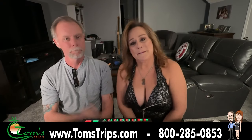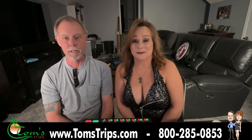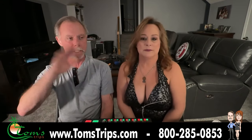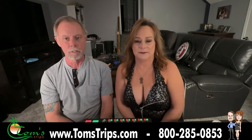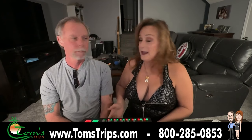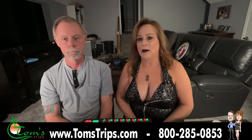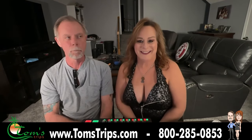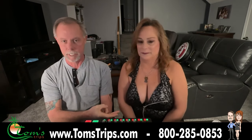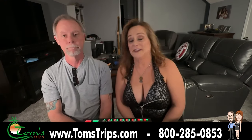So we'll see you at Hedonism. Don't forget, book with Bunny at 1-800-285-0853, or go to TomsTrips.com, click on Group Trips, and you'll see all of our events that Tom's Trips hosts every year. Bunny can also book any time of the year at Hedonism as long as it's not a sold-out week. We don't do group trips, but Bunny can also book Desire Resorts in Cancun, Temptations in Cancun, as well as the Bliss, Temptation, and Desire Cruises.